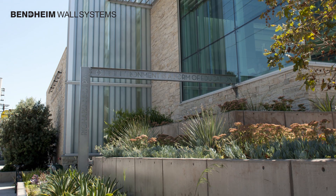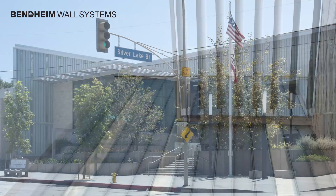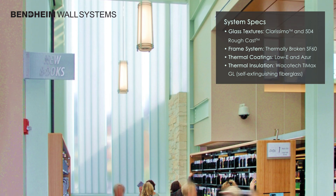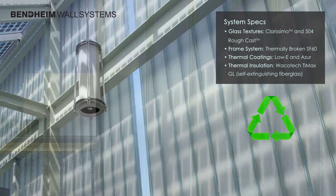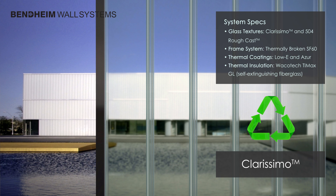To accomplish this double objective, M2A selected Bentheim's Channel Glass Wall Systems. Covering the majority of the façade, the channel glass brings elegance, light, and excellent insulating value. It features 40% post-consumer recycled glass in two varieties: Obscuring 504 Roughcast and Vision-friendly Clarissimo.